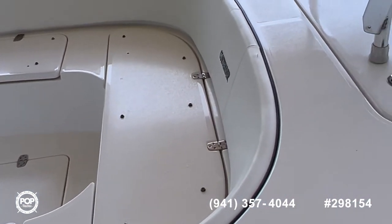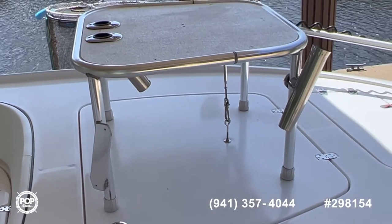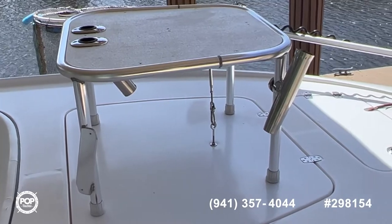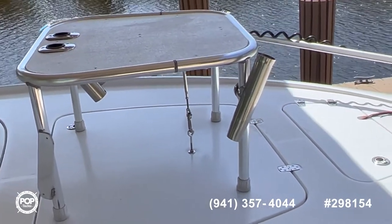We've got a big storage space underneath the nice raised fishing platform. If you are a fly fisherman down here, this is a fantastic thing to have — this platform.